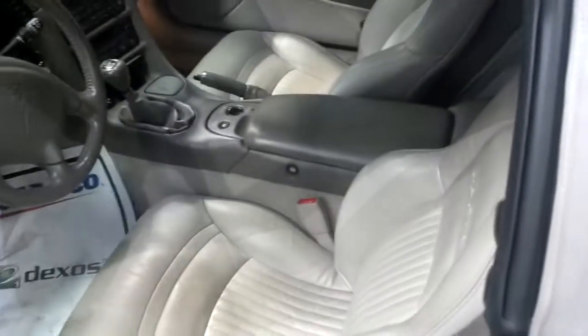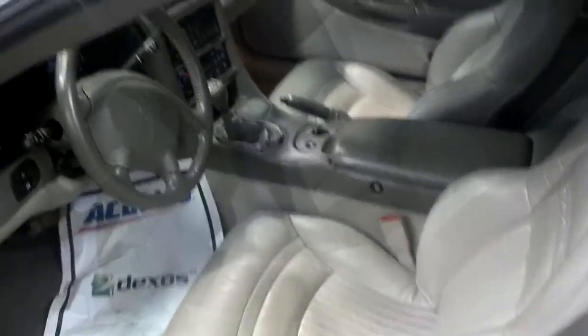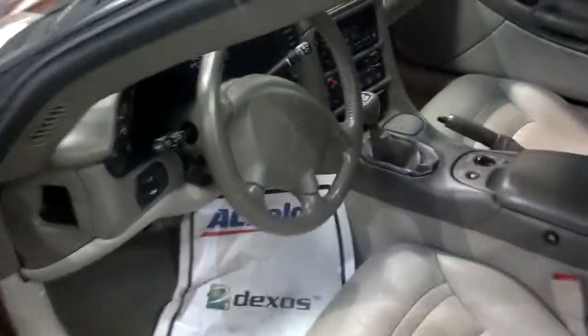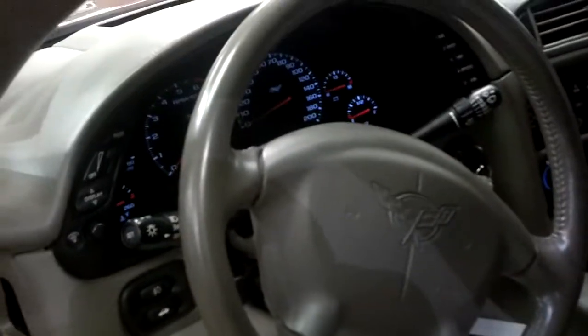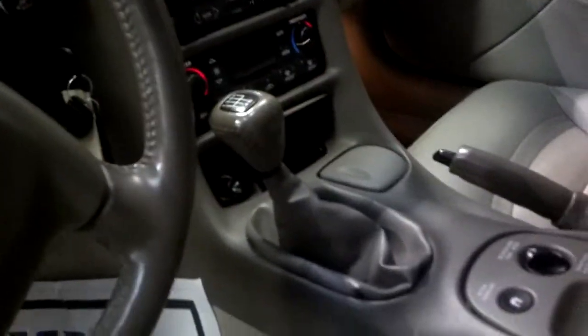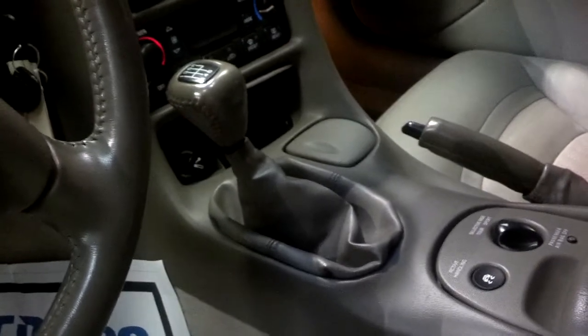Take a look inside. Driver's seat, passenger seat — and there looks like a six-speed transmission.